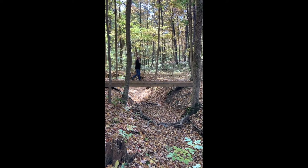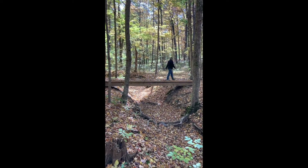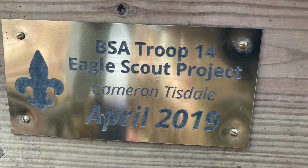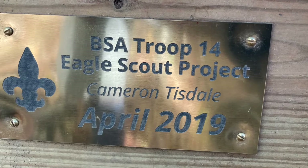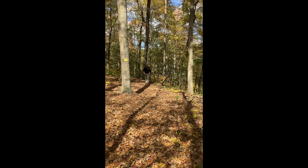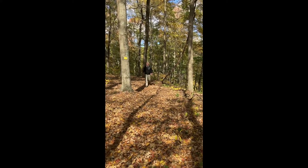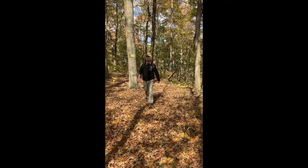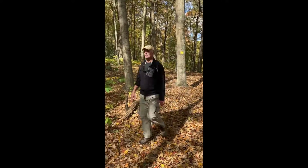This is a fabulous little footbridge across this creek, built by an Eagle Scout. Well done, Cameron! With so many leaves on the ground, it was really difficult to keep track of the trail. We were glad to have the yellow blazes on the trees.